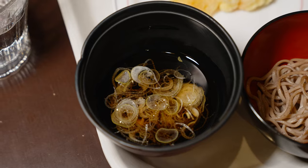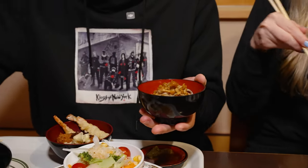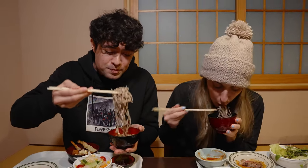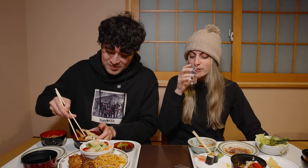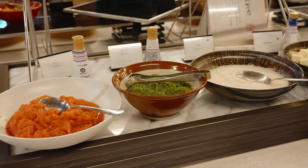We also picked up sukesoba — you've got to put it into this soup. I like that there are so many things to try. I'm also a huge fan of nameko, the little mushrooms. And there were a bunch of desserts too: tiramisu, lychee, and ice cream. The buffet selection here is absolutely insane.